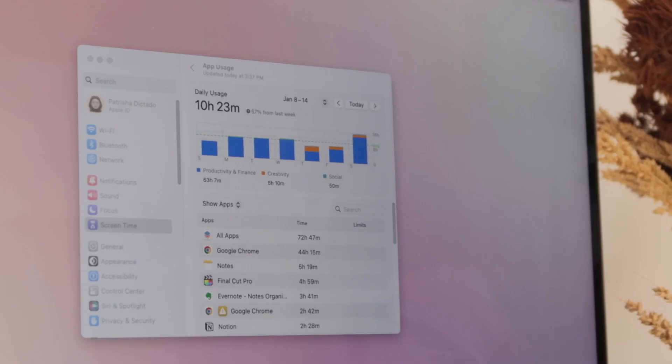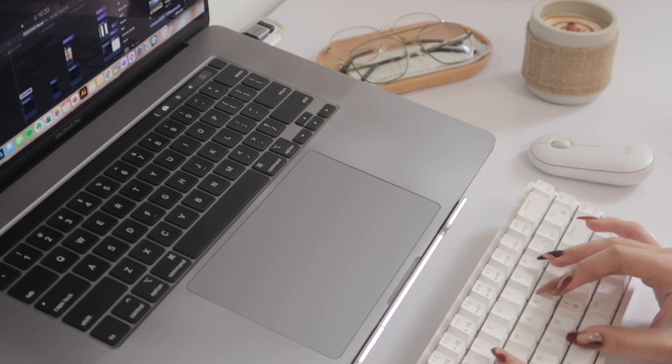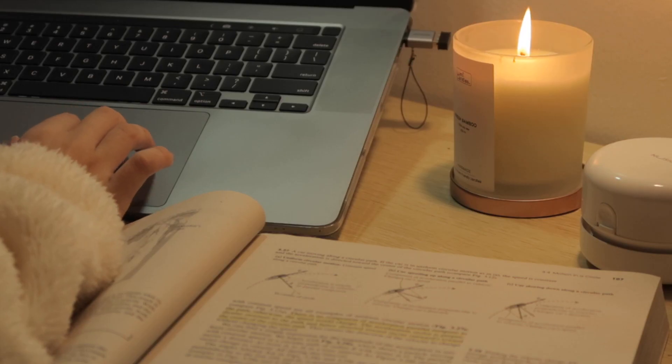As someone who spends more than 60 hours of productivity within just the past week, which roughly translates to more than 8 hours of working, writing, creating, and researching on my laptop, I can tell you that digital spaces can get cluttered real fast.